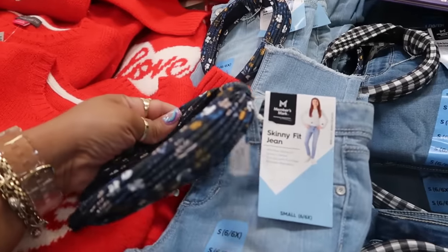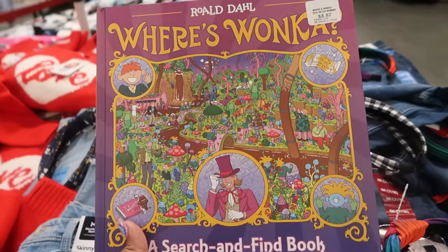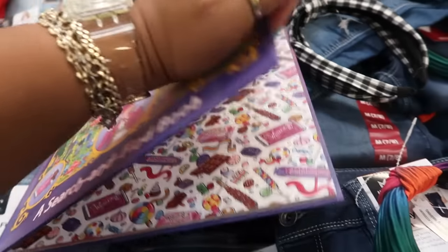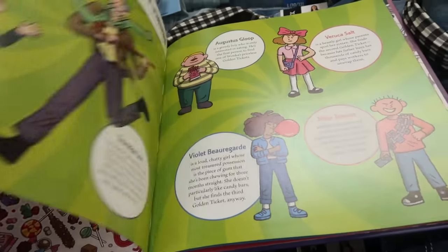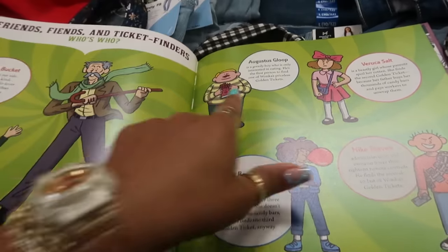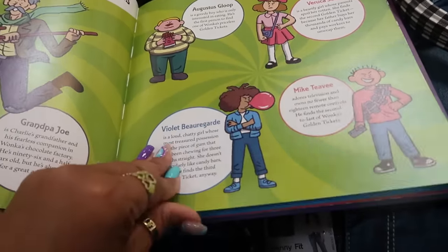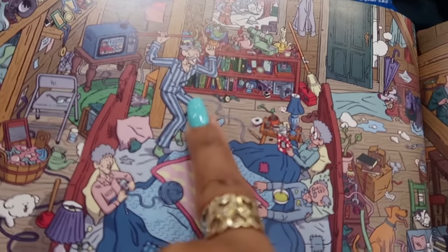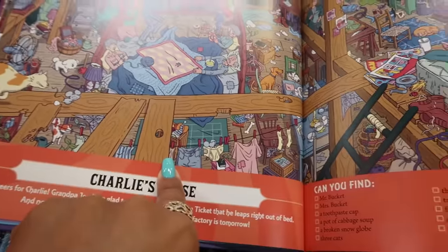Oh, the kids' outfit comes with a little headband — how cool! And there's a 'Where's Wonka' book for $8.82. They probably released it because of the Wonka movie. It features Augustus Gloop, Veruca Salt — I didn't know her last name was Salt! And there's Grandpa's house — remember when he got up out of bed and was dancing? I like that.